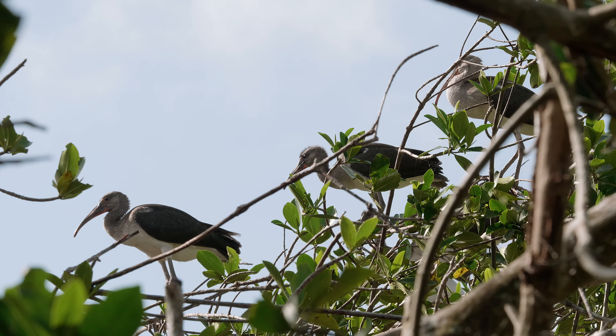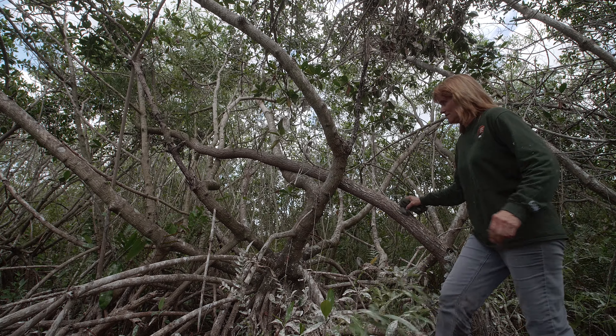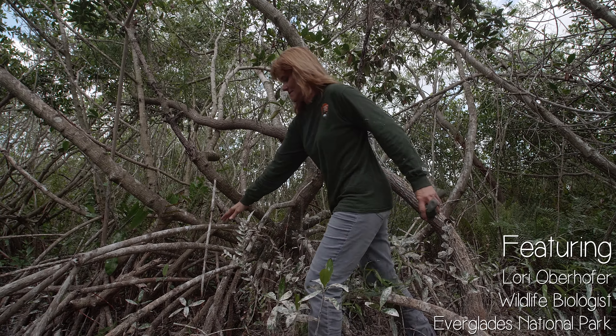The reason we think that these big super colonies have settled in the park is that we've had really high water. That's due to better water management for the park, but also partially thanks to Mother Nature. We actually had a really wet dry season, and then following that we had tropical storm-like rainfall and Hurricane Irma. So we had really high water, and more water produces more fish, which equals more bird food.